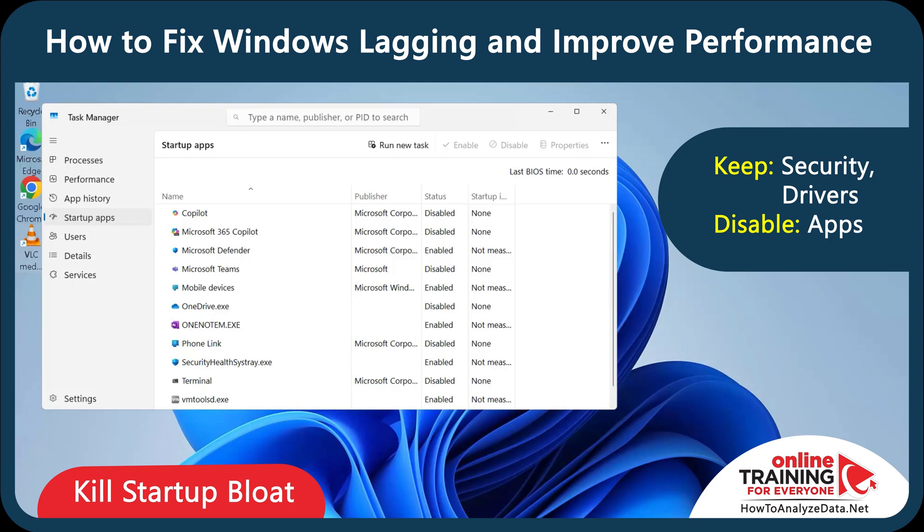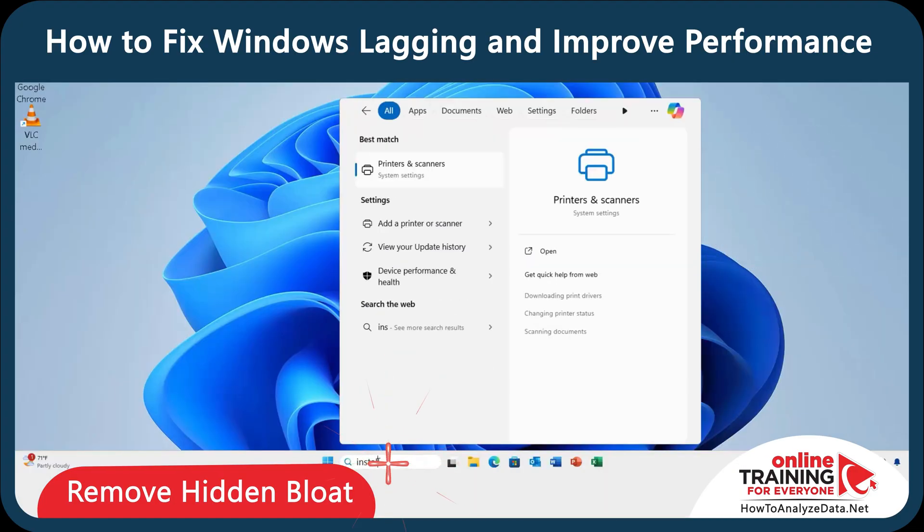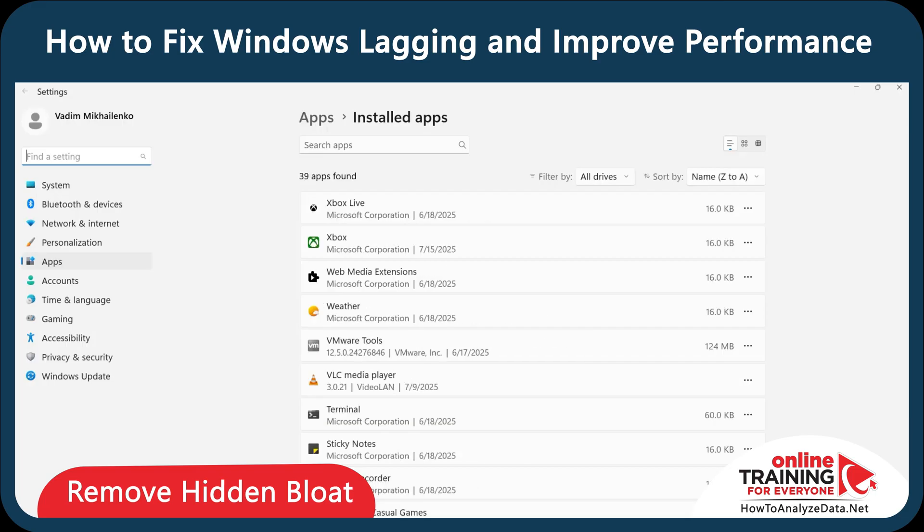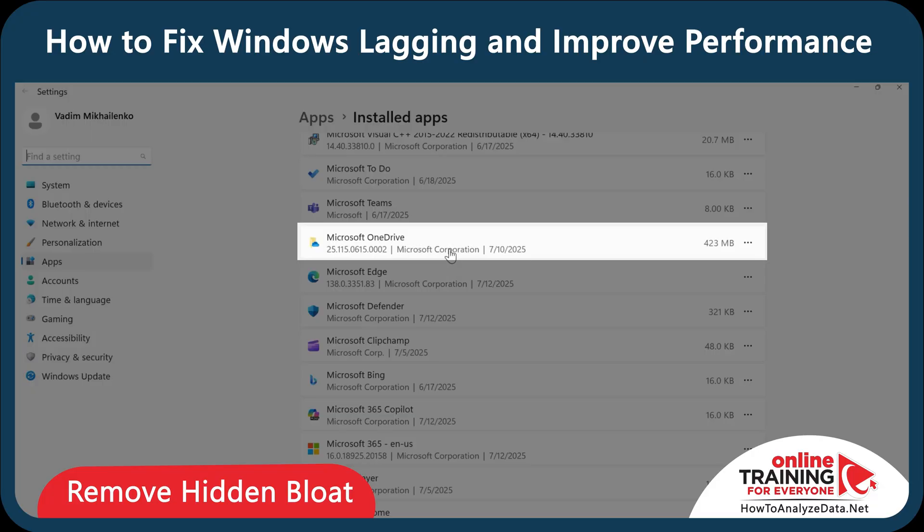This reduces boot time and frees up memory right from the start. Some apps come pre-installed and never even ask for your permission. Navigate to Settings, Apps, and Installed Apps. Here you can safely remove Xbox Live, Xbox, as well as Microsoft OneDrive — just click on the three dots and select Uninstall.